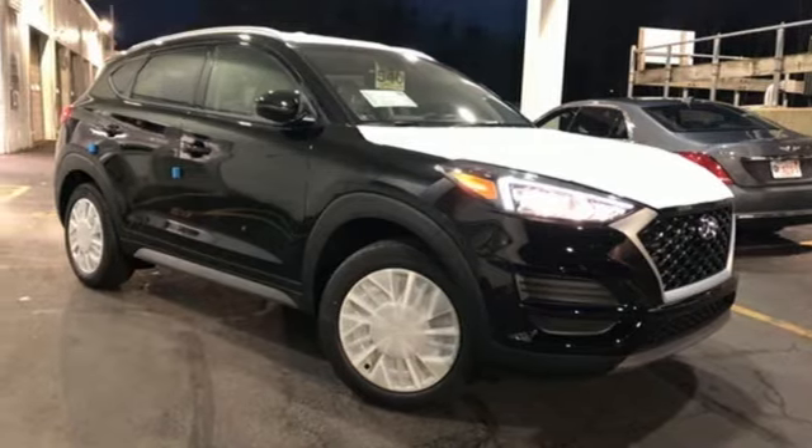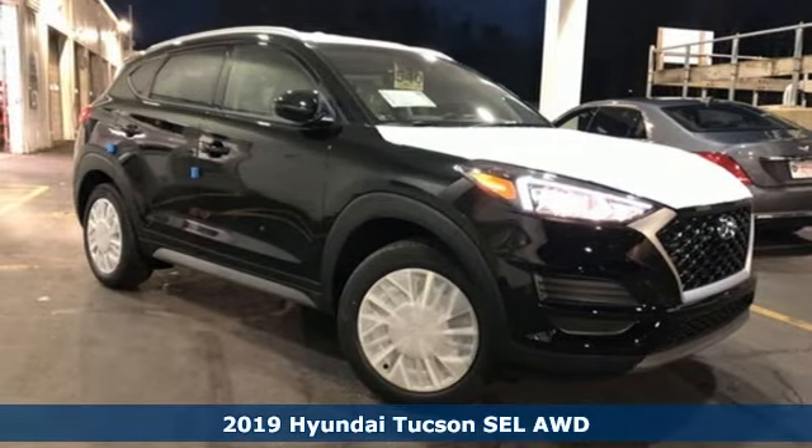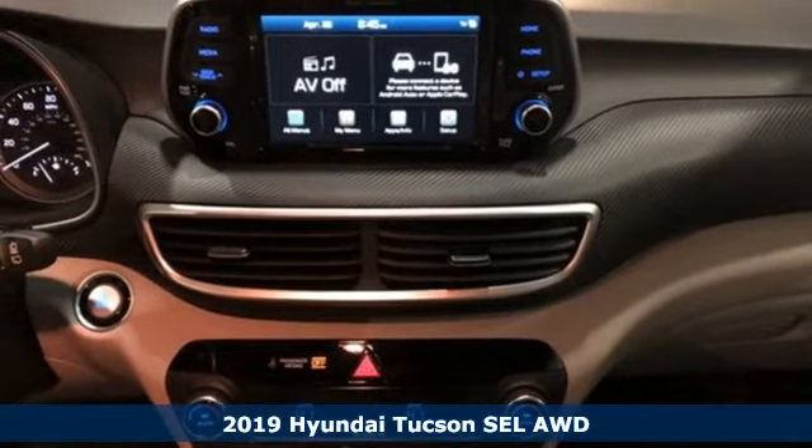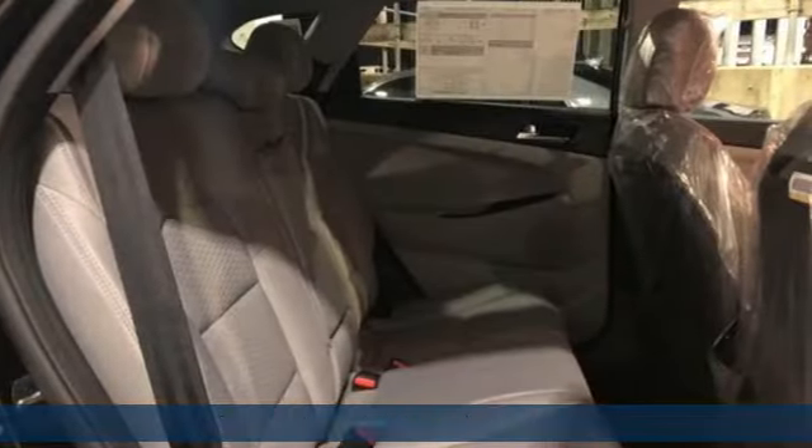It's a new 2019 Hyundai Tucson. Hyundai's attention to detail means a better driving experience for you. It comes nicely equipped with features you'll love.